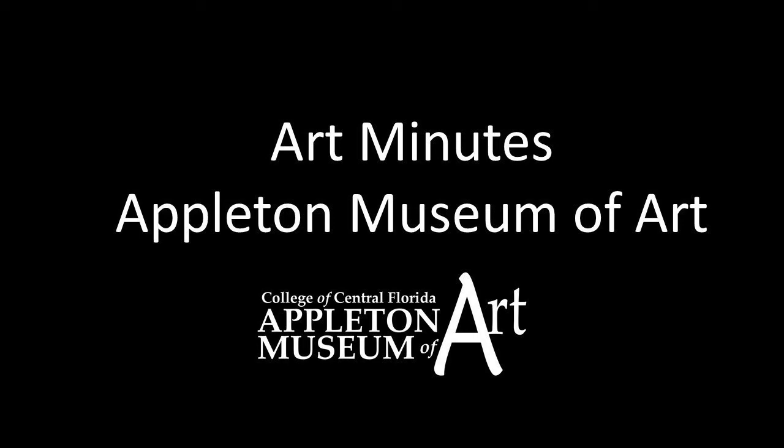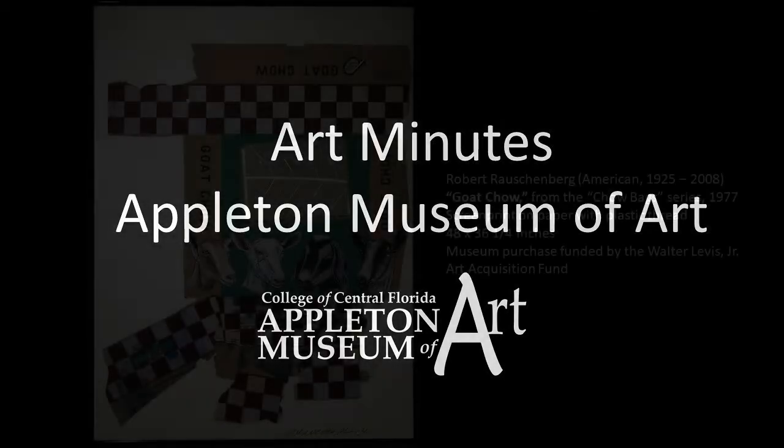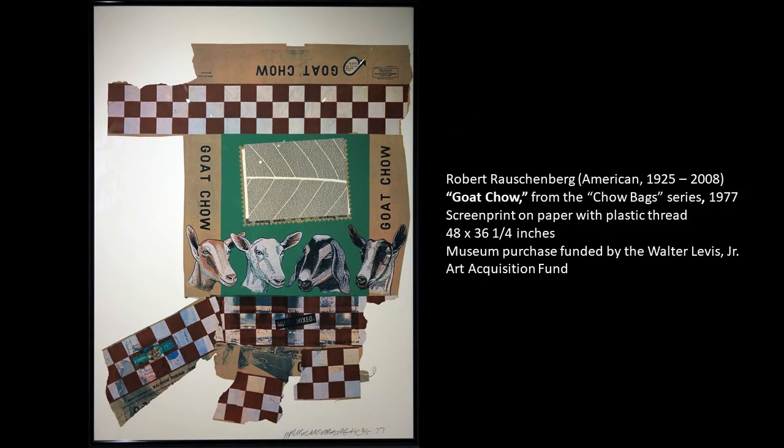Hello, and welcome to Art Minutes. I'm Patricia Tomlinson, curator at the Appleton Museum of Art. Today, I want to show you a piece from our modern and contemporary permanent collection.